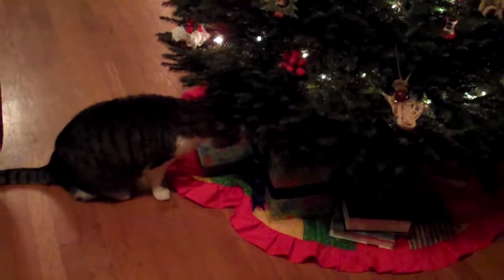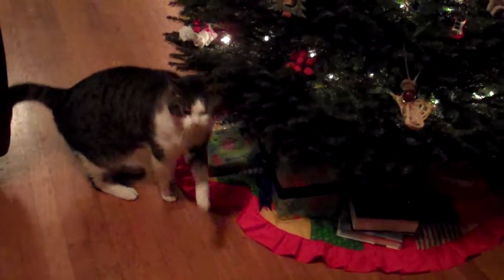Merry Christmas, everybody. Talk to you soon. Bye, Murray. Mew.